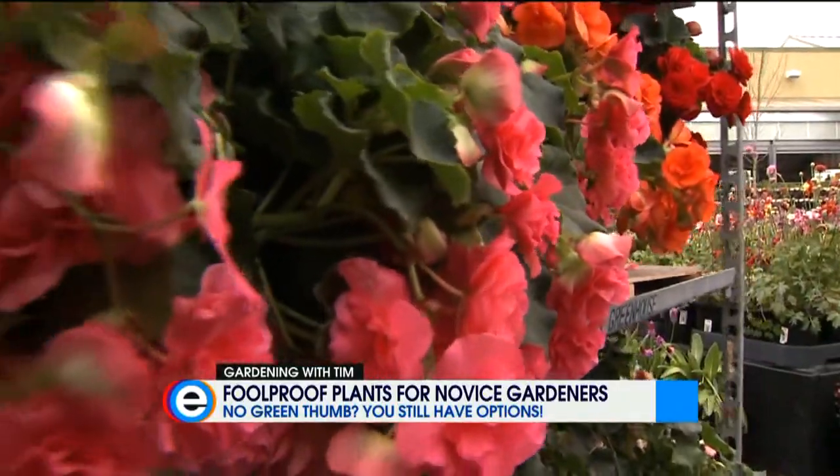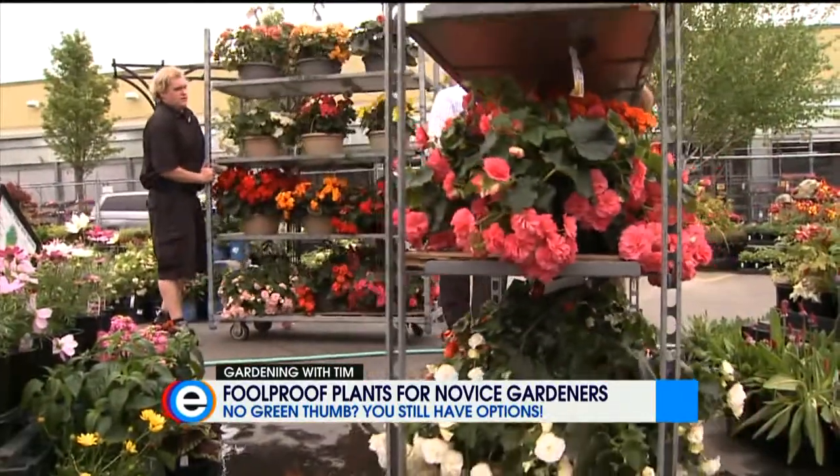Lee Howard has become a huge fan of the Wave Petunia, a popular plant at his Fred Meyer store. It comes in many colors and can thrive in any sunny spot in the yard.